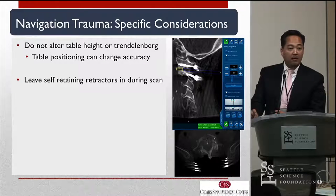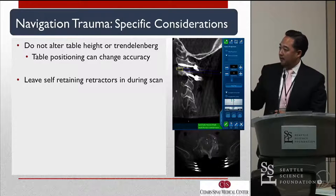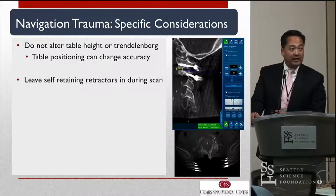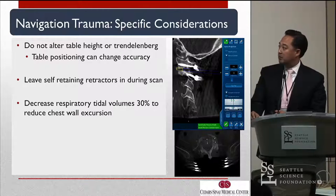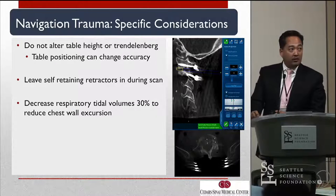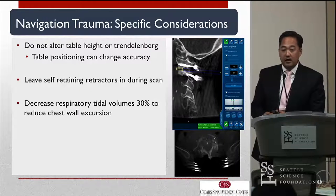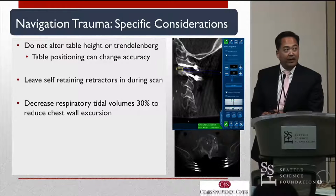We leave self-retaining retractors in — that's a pretty good rule for almost all cases across the board. The metal artifact or metal scatter does not really affect your image capture. We also decrease our respiratory tidal volumes by about 30% to reduce chest wall excursion, and we've applied this a lot to cervical and thoracic cases, both deformity, degenerative, and trauma.